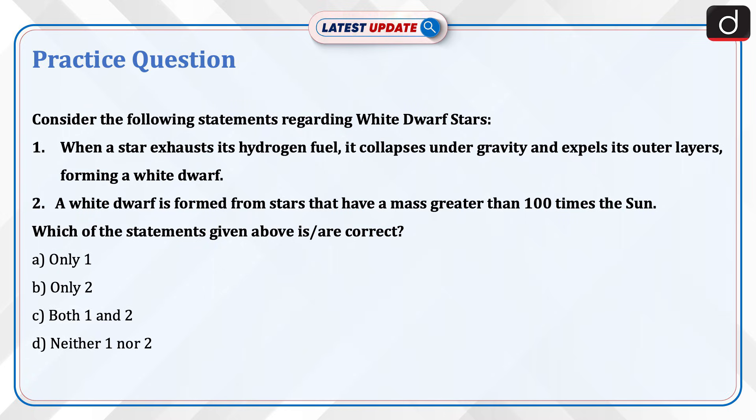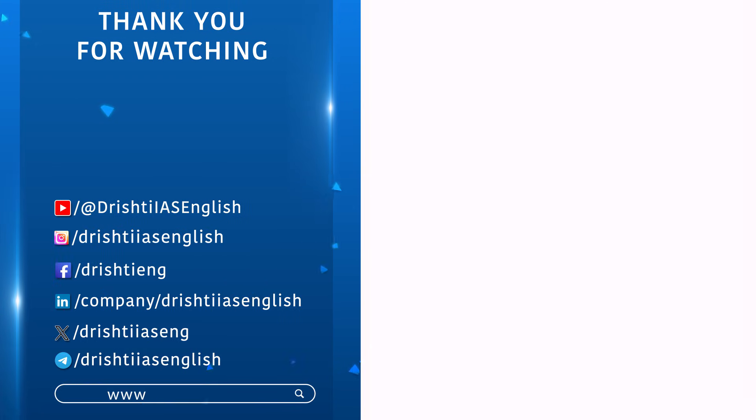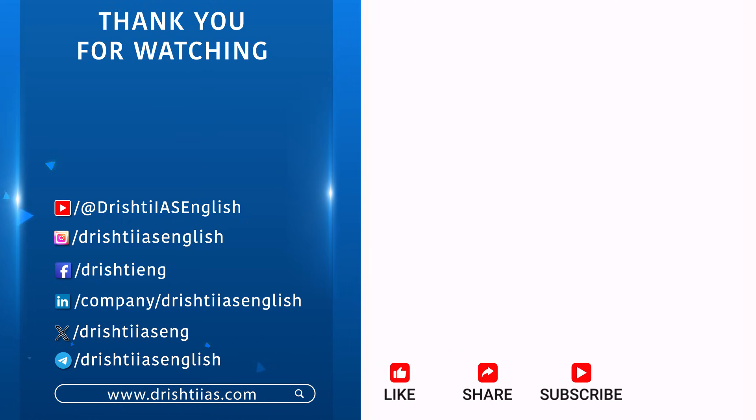Send the answer for this question in the comment section. Thanks for watching. For more informative content, like, share and subscribe, and do not forget to press the bell icon to get the notifications.